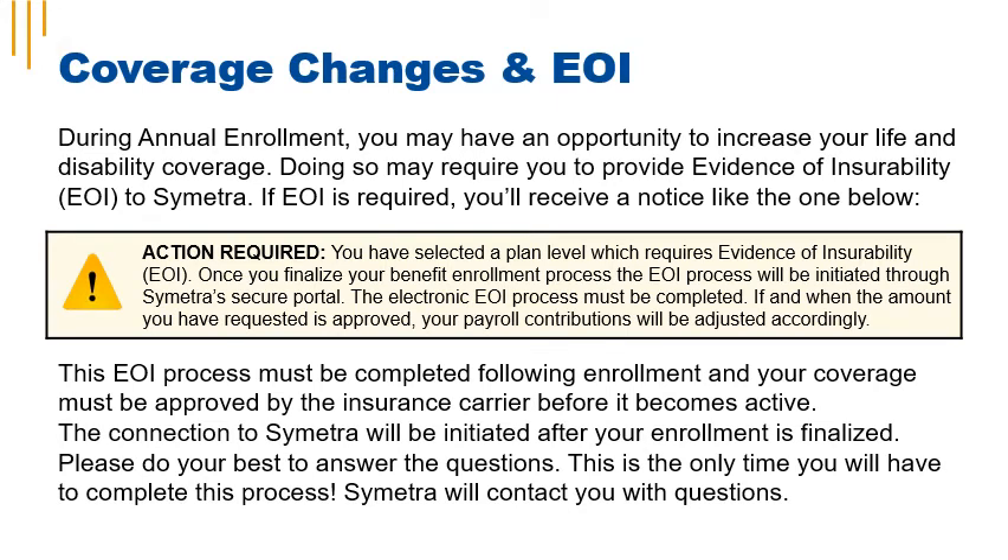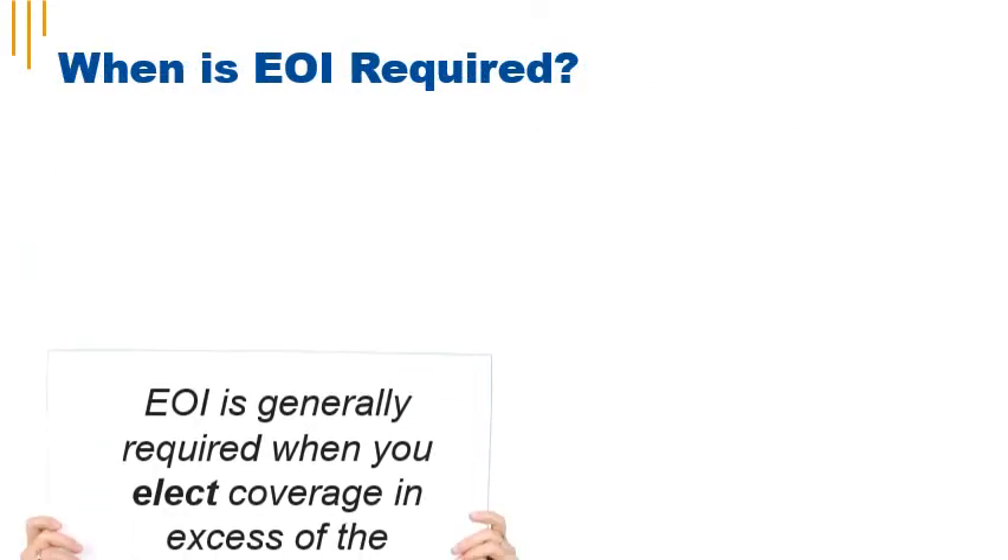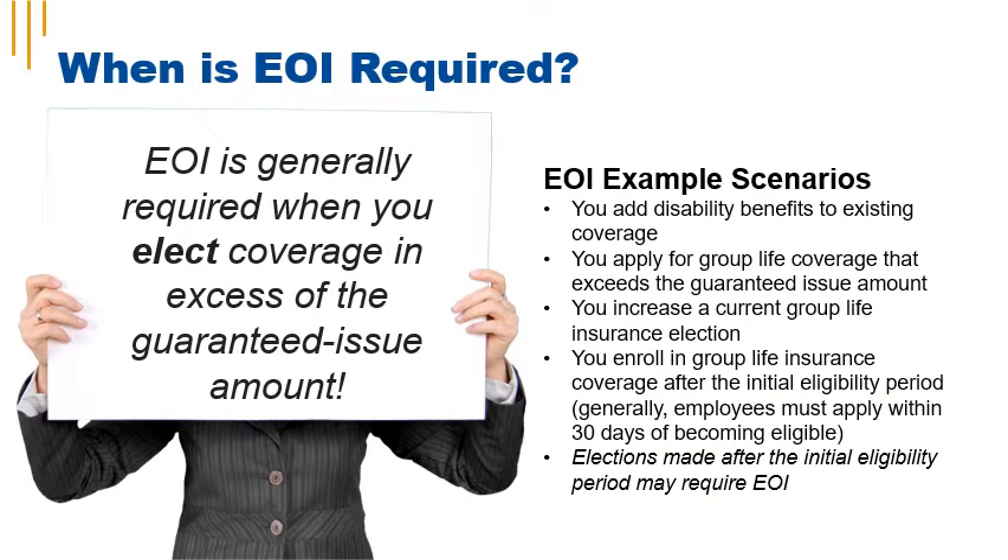Sometimes when you're electing or changing life insurance, you have to provide evidence of insurability, known as EOI. During annual enrollment, you may have an opportunity to increase your life and disability coverage, which may require you to provide information proving you're eligible for insurance. EOI is generally required when you elect coverage in excess of the guaranteed issue amount, you increase existing coverage in excess of the guaranteed amount, or you make an election after your initial eligibility period. The EOI process must be completed following enrollment, and your coverage must be approved by the insurance carrier before it becomes active.